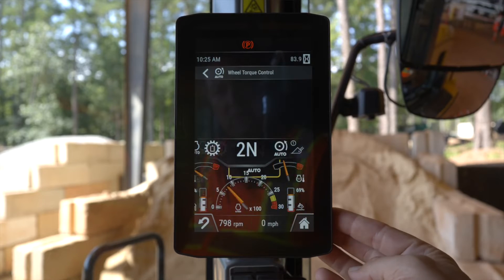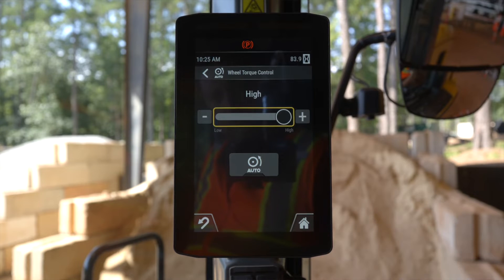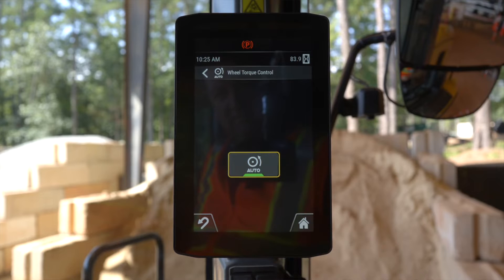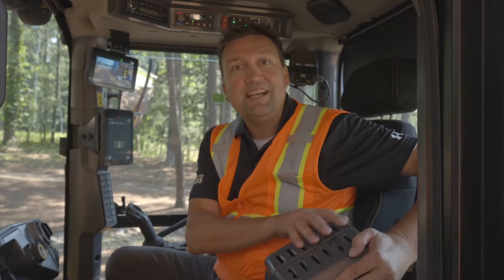Coming further across, auto wheel torque — factory default — finds that perfect balance of wheel torque, giving maximum push without burning the rubber off the machines.